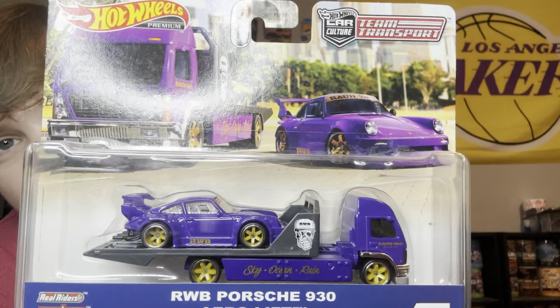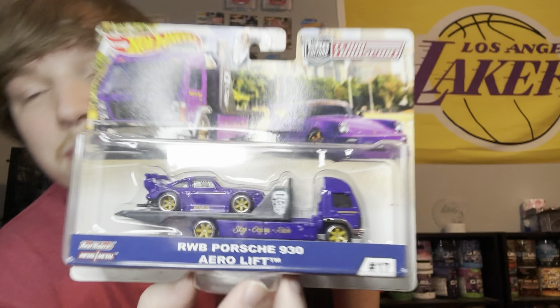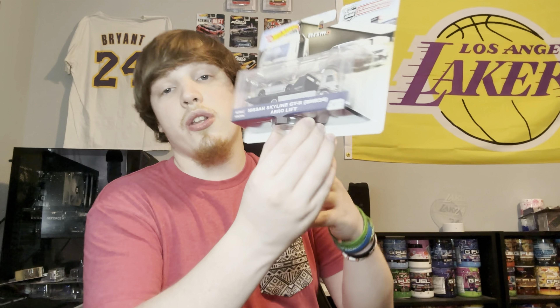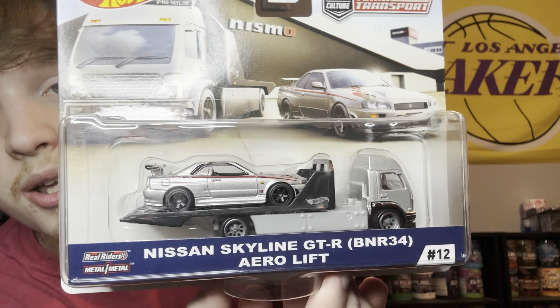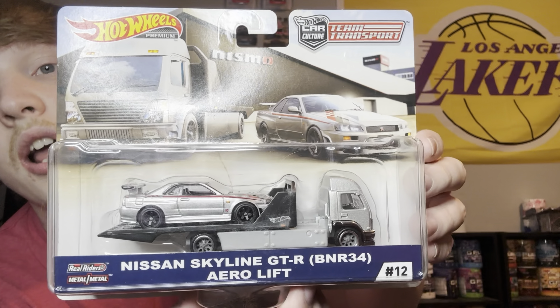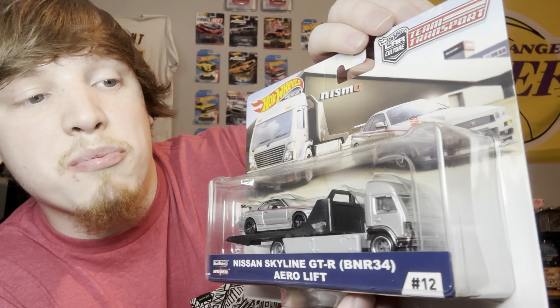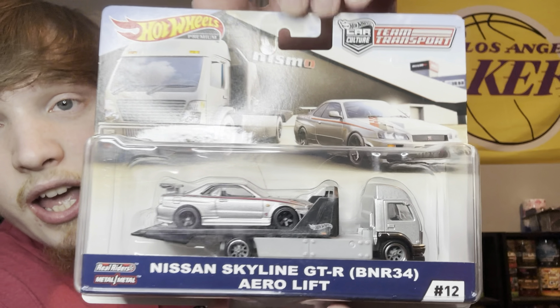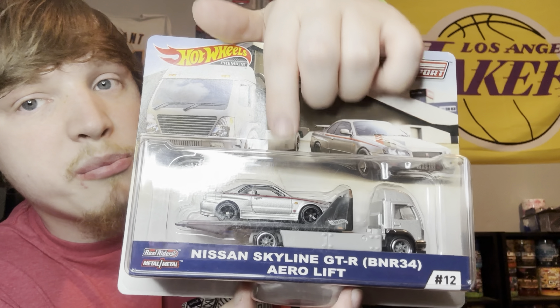Next is the Team Transport Skyline R32. I like this a lot. I know the new Hot Wheels Boulevard has a van — I'll throw a picture up on screen so you guys can see that — because I think it would be really cool to open one of these and put it on my display case, like a little cockpit area with the van and the semi that carries the car. I think that'd be really dope.